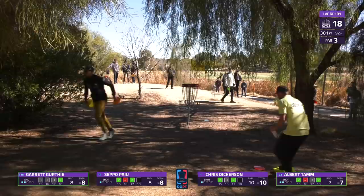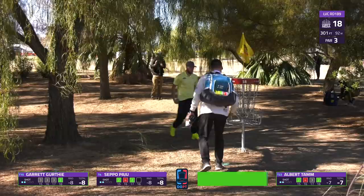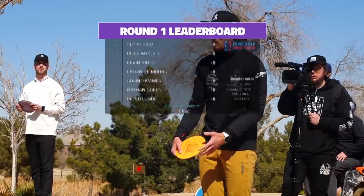A great putt there from Albert - really able to heat up on the back nine. Just the one bogey and two bogeys for the entire card, which is just lights out. First round of the year sometimes there's some nerves, but Chris takes us to minus 11. This is one of the earlier cards of the day, so they are setting the pace. We check in on the round one results: Chris Dickerson in double digits and a little bit more, with all of our card not far behind. Seppo Paju along with so many players at minus nine - eight or nine players tied at minus nine.